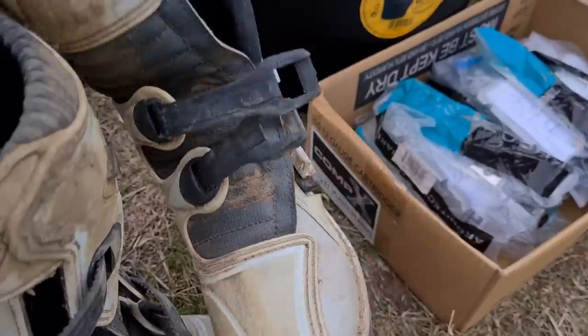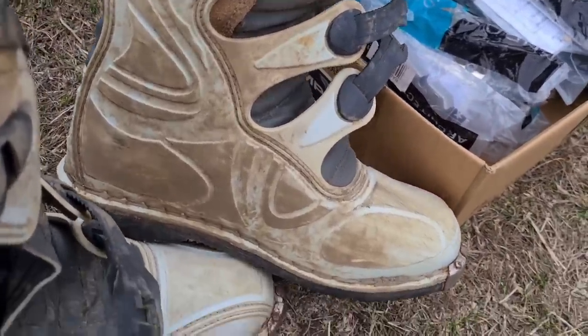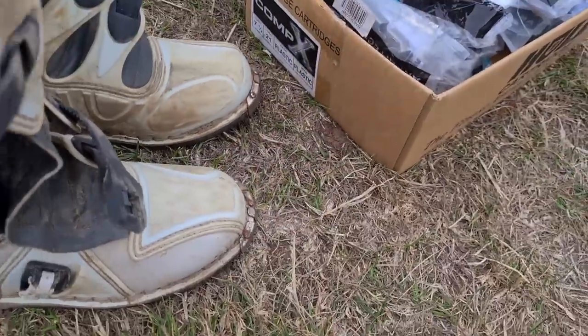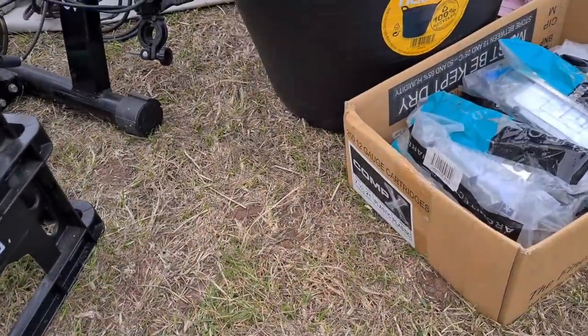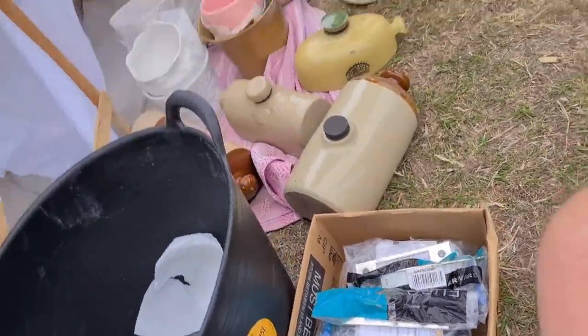A pair of Wolf motorcycle motocross boots — pretty dirty but they've cleaned up pretty well. How much are you selling the boots for? Fiver. Fiver? Just go for it.